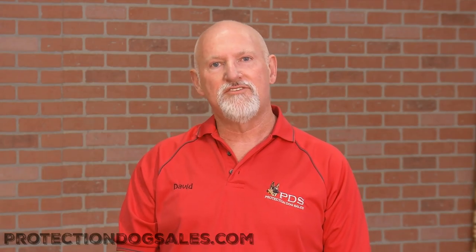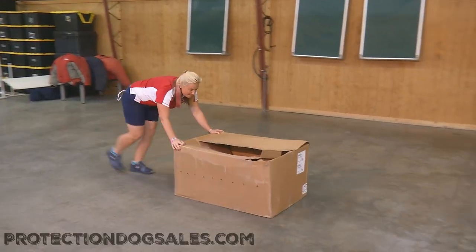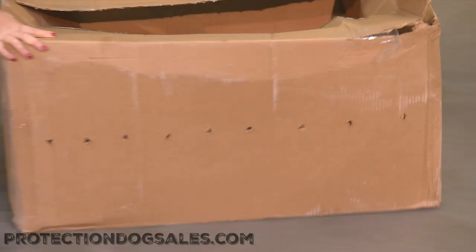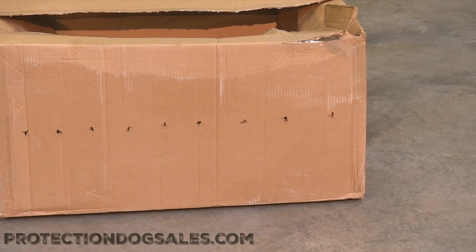Hey guys, David here with Protection Dog Sales, and today we have an unboxing to do. We're always excited here at Protection Dog Sales when we get in a new shipment, and we really are excited to see what's in the box. Let's see what we got in the box.